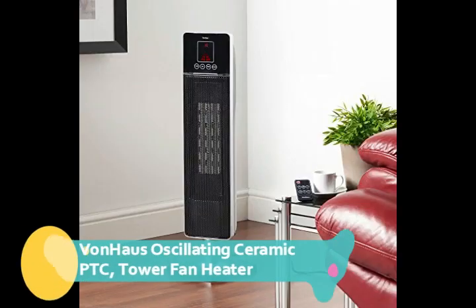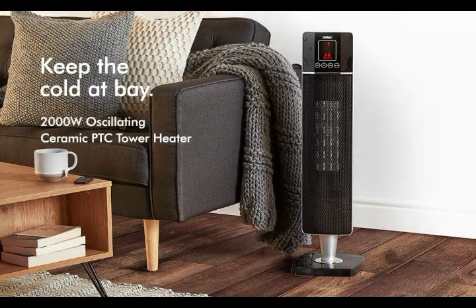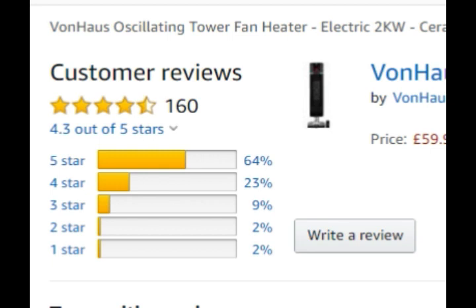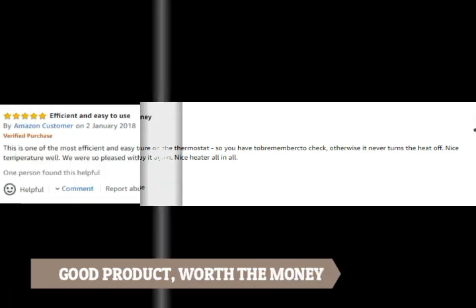First up, Von Haus's Oscillating Ceramic PTC Tower Fan Heater. This heater retails for about £65, and has over 60% of UK customers giving it a 5-star rating, with reviews like: worry free purchase, 2-year guarantee, good value, good product worth the money.